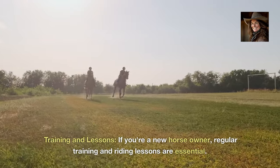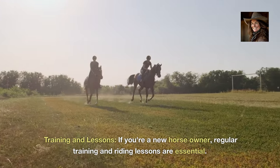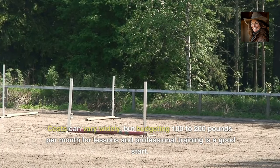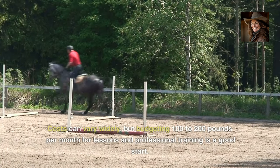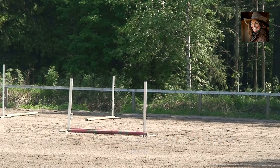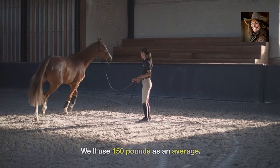Training and lessons. If you're a new horse owner, regular training and riding lessons are essential. Costs can vary widely, but budgeting £100 to £200 per month for lessons and professional training is a good start. We'll use £150 as an average.